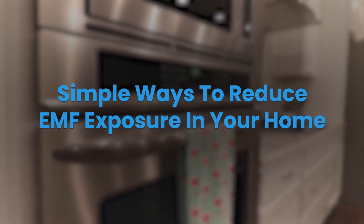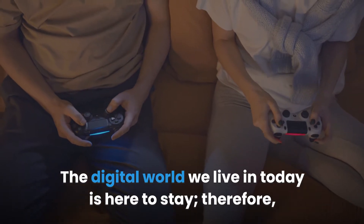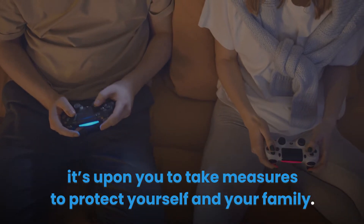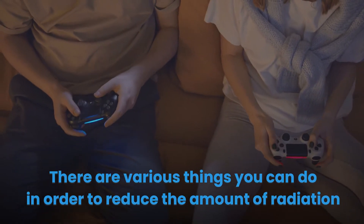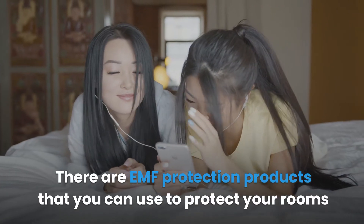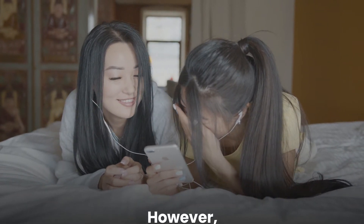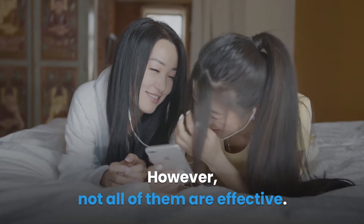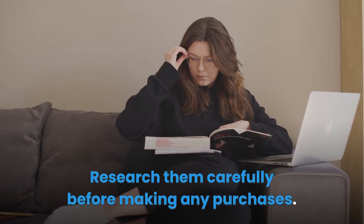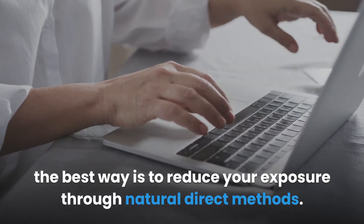Simple ways to reduce EMF exposure in your home. The digital world we live in today is here to stay, so it's upon you to take measures to protect yourself and your family. There are EMF protection products you can use to protect your rooms from electromagnetic radiation; however, not all of them are effective. Research them carefully before making any purchases. The best way is to reduce your exposure through natural direct methods.